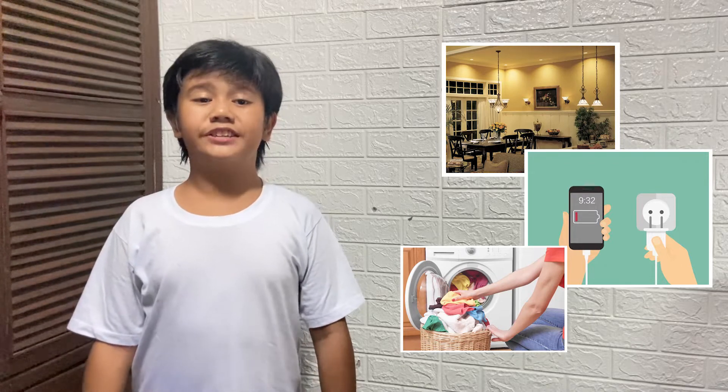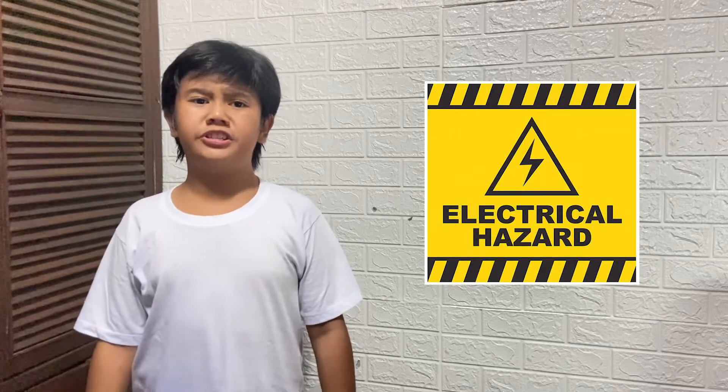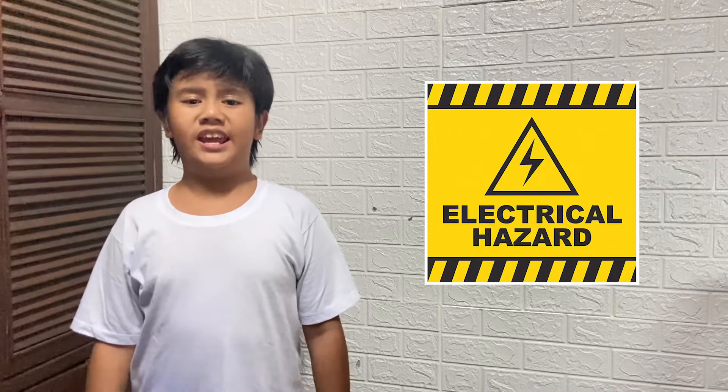Yes, electricity is very useful to us, but it can become harmful if it is used in the wrong way. This is why we need to keep these safety measures in mind while we are using electricity, to avoid accidents and injuries.